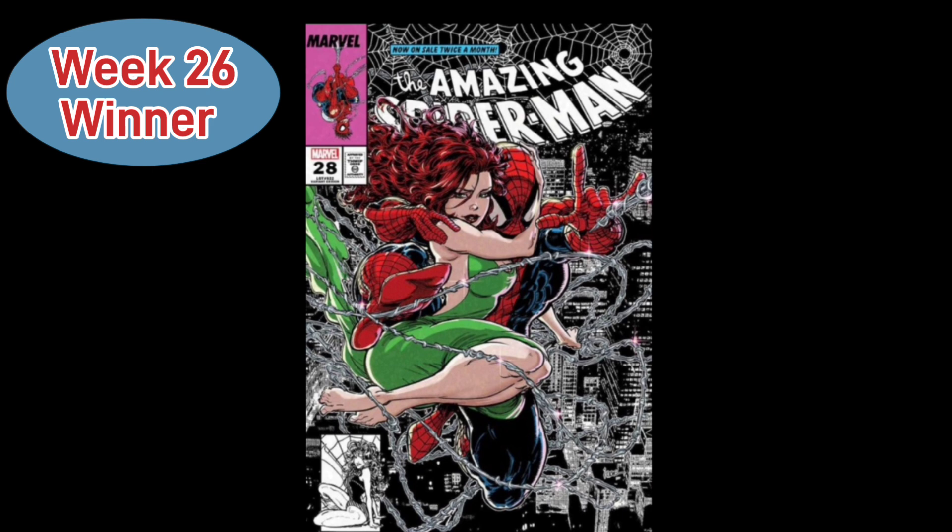Representing Week 26, we have Amazing Spider-Man Issue 28, the Carrie Andrews variant. This is a great-looking cover with total '90s vibes — Spider-Man is swinging through the cityscape holding Mary Jane in his arms. You gotta love the corner box up top with old-school Marvel and Spider-Man hanging upside down, plus the direct edition artwork below featuring Mary Jane. It looks absolutely sweet, so vote if you want to see this nominated.